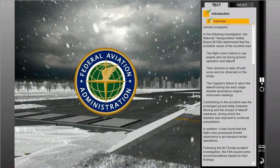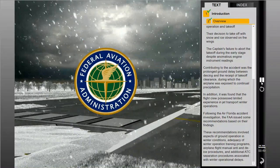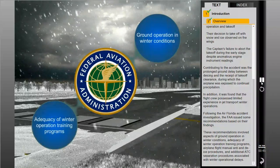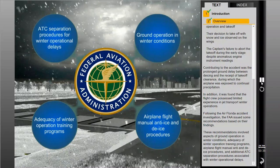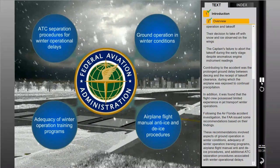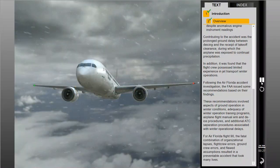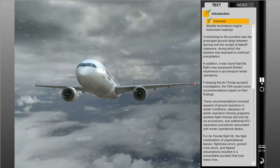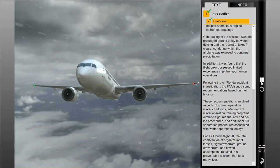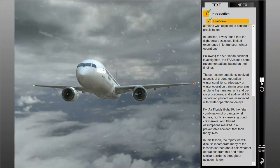Following the Air Florida accident investigation, the FAA issued recommendations based on their findings. These recommendations involved aspects of ground operation in winter conditions, adequacy of winter operation training programs, airplane flight manual anti- and de-ice procedures, and additional ATC separation procedures associated with winter operational delays. For Air Florida Flight 90, the fatal combination of organizational lapses, flight crew errors, ground crew errors, and flawed assumptions resulted in a preventable accident. The topics in this lesson incorporate many of the lessons learned from this and other similar accidents throughout aviation history.